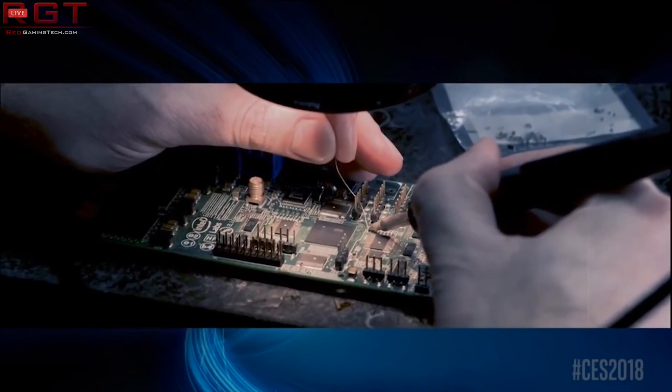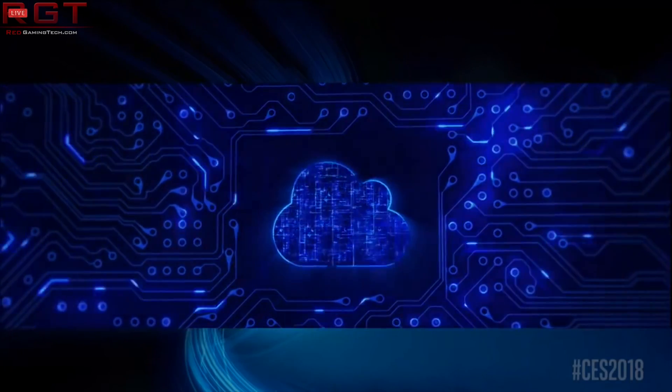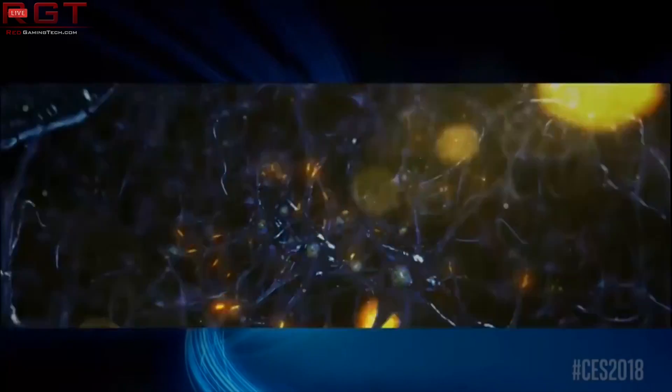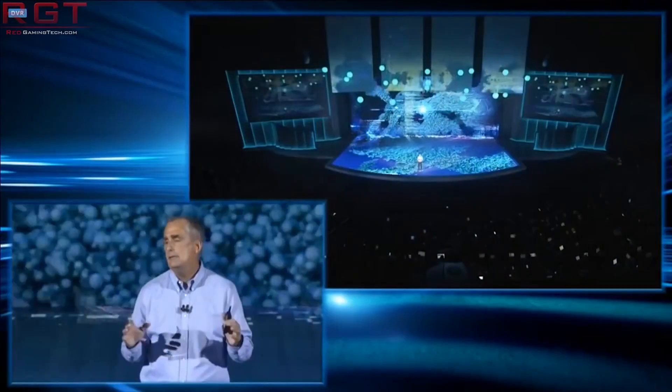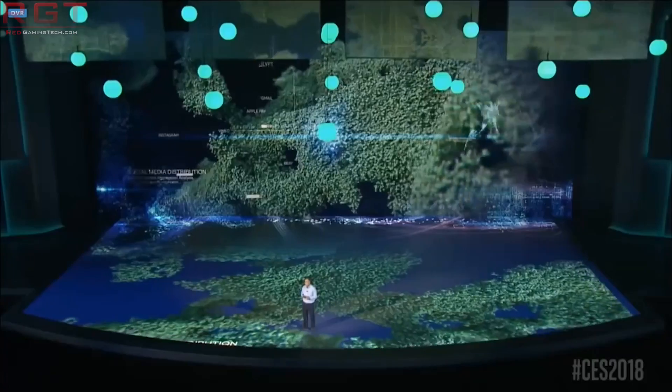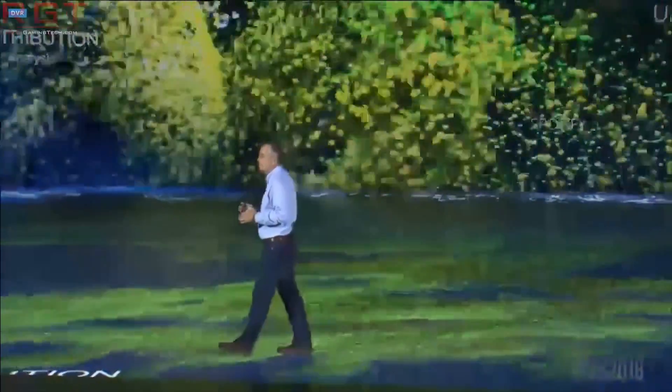Now what makes this technology interesting, at least in my opinion, is that it's built on 5th gen PCIe, so PCIe 5.0. And this means that it can actually top out at 32 billion data transfers per second, or to put that in more common terms, up to 128 gigabytes a second using X16 lanes.